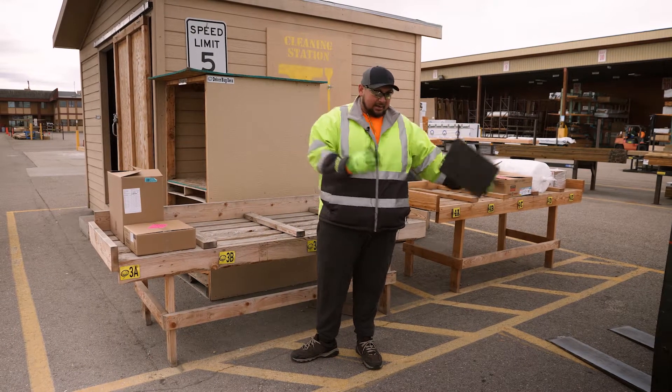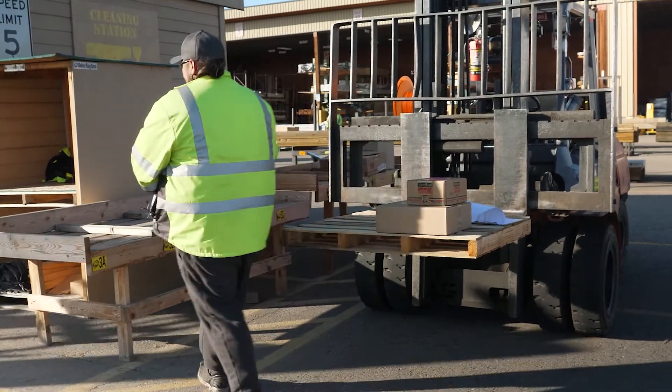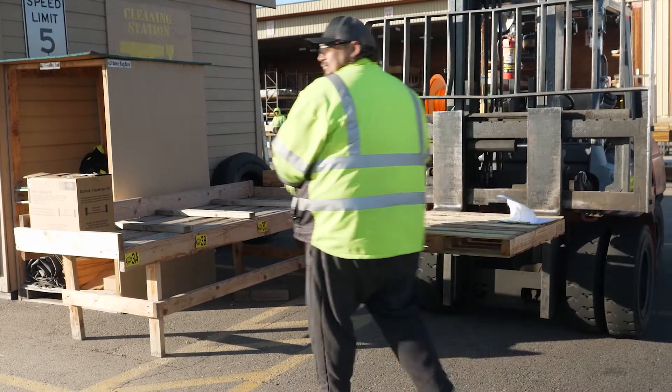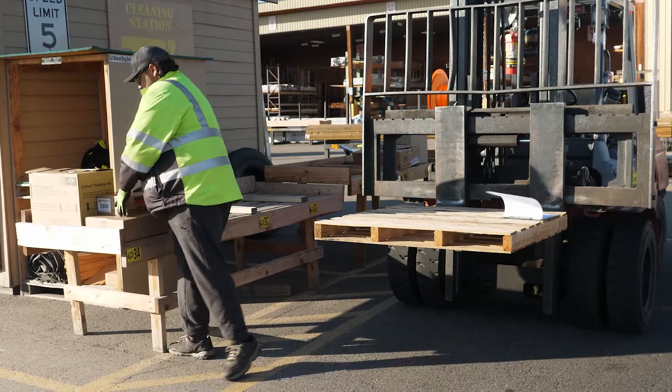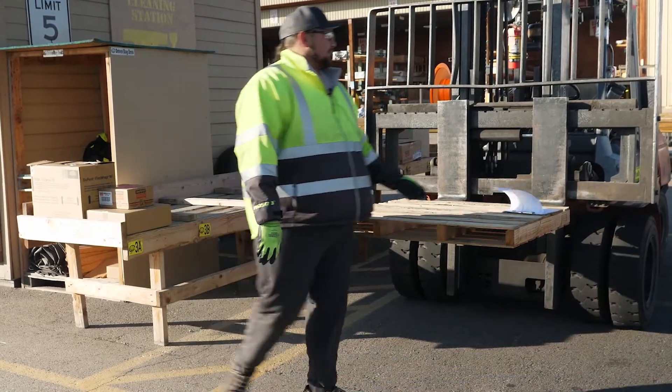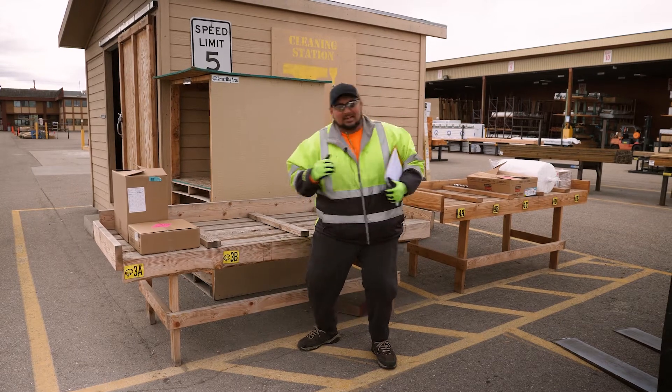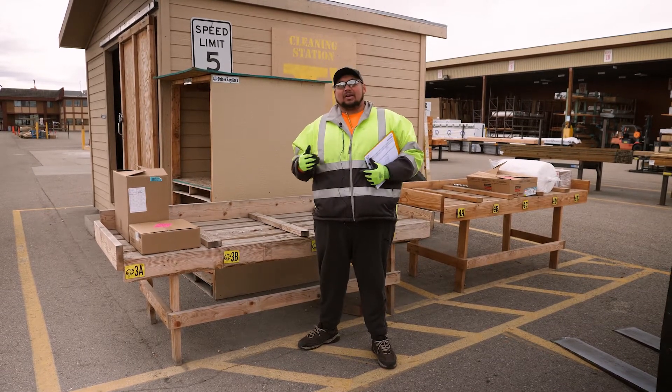I usually have a pallet in my fork. I get the product from the pallet, put it against my body, turn with the product, and put it right here on the table. The idea is that you don't have to bend over, none of these weird motions — our bodies aren't really comfortable with that, especially first thing in the morning when it's cold.